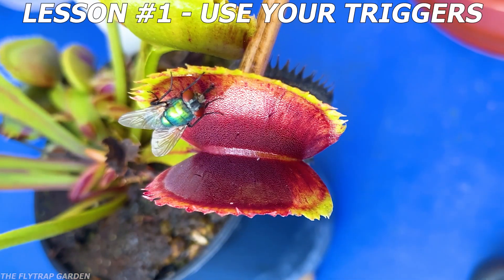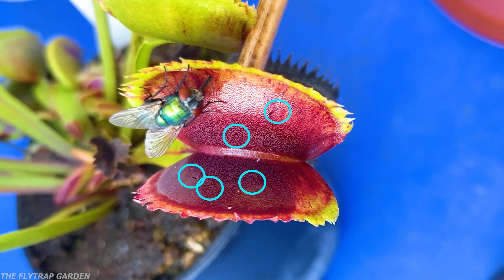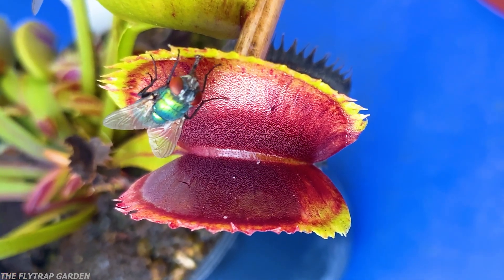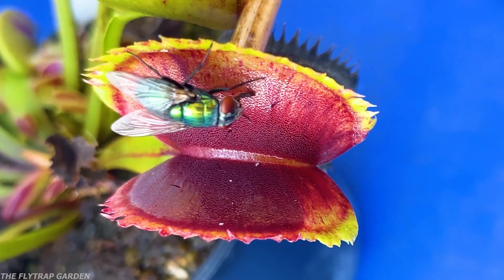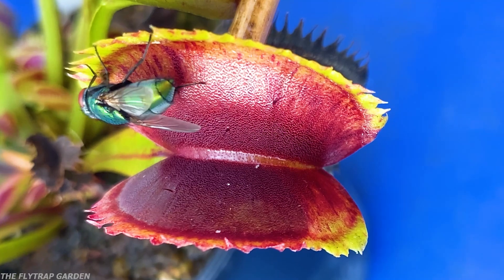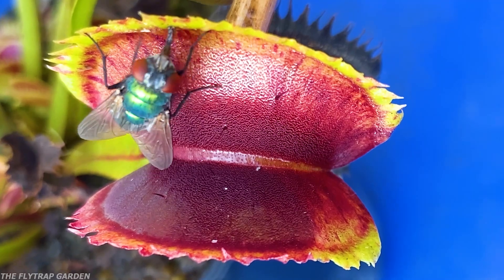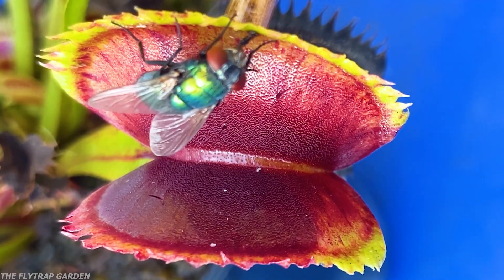This might make someone think, well, obviously the fly just hasn't touched the trigger hairs yet. And that's what I thought at first too, until you notice that this fly is standing right on top of one. Now usually trigger hairs need to be touched twice within 20 seconds of each other before the trap will close. Yet, seeing as this fly has been standing on top of this trigger hair for 40 seconds, it's more than enough to make a trap close, yet she doesn't at first.